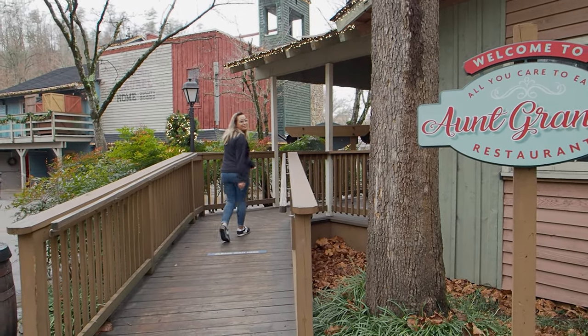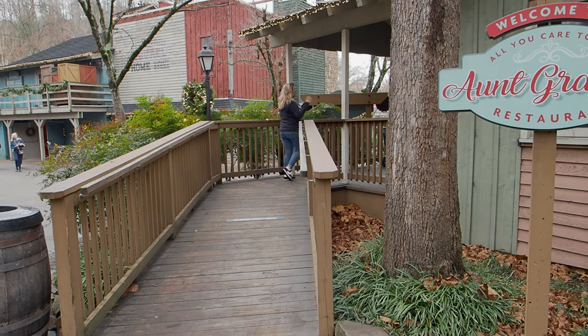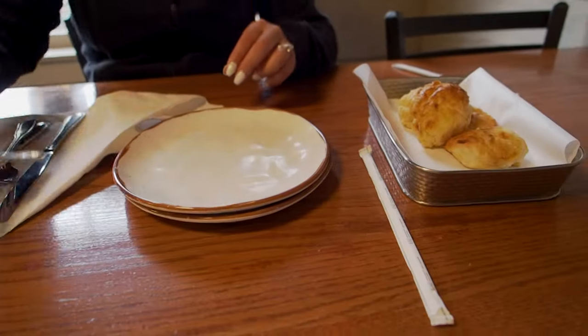This place apparently has a lot of food that they give you and it is served family style. What does that mean? It means all you can eat. And they just bring you the food instead of you going to a buffet. So they bring it here to the table? Yep. Oh, that's cool.